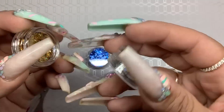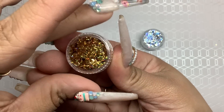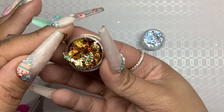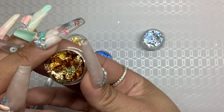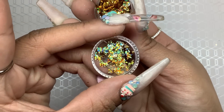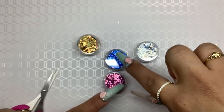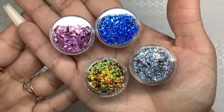I don't even remember getting this to be honest. They're like little chunky flakes — I don't want to take it all out because it's gonna go everywhere but this is what it looks like. It came in a pack of four: gold, silver, blue, and then a pink-purple color.